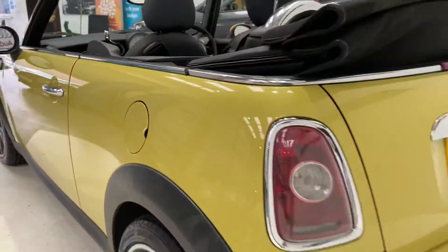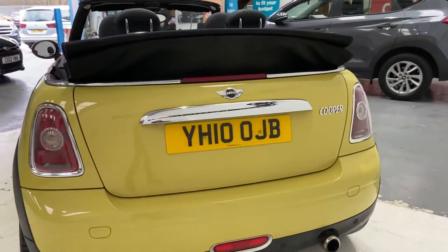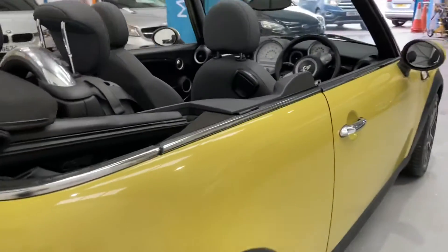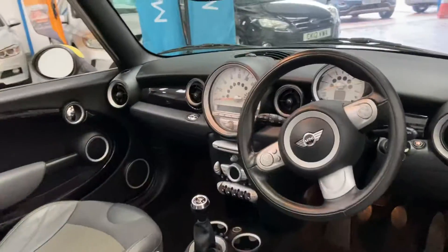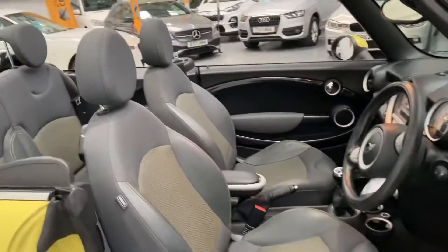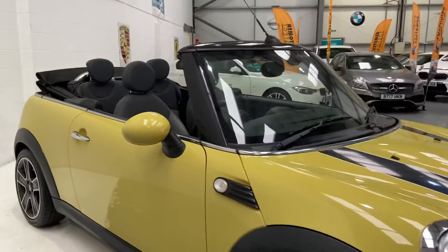It also has parking sensors to the rear. Really nice little car — comes with full service history as well. Only covered 60,000 miles. A lovely bit of fun for somebody for the summer.